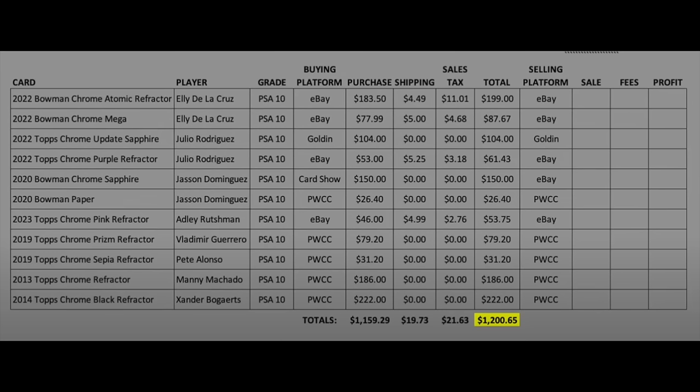Just to refresh from part two — the buying baseball episode — these were the 11 cards I purchased: two cards of Eli De La Cruz, two of Julio Rodriguez, two of Jasson Dominguez, and one each of Adley Rutschman, Vladimir Guerrero Jr., Pete Alonso, Manny Machado, and Xander Bogaerts. Spent a total of $1,200 — the cards themselves were $1,159, but with shipping and sales tax it came to $1,200.65.